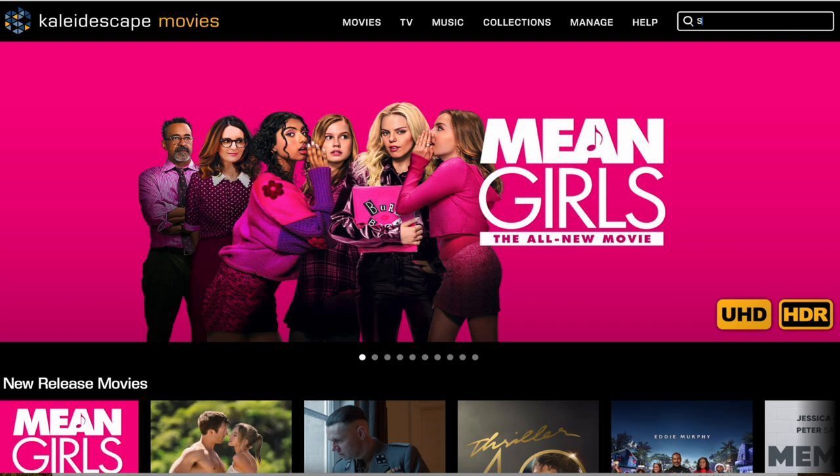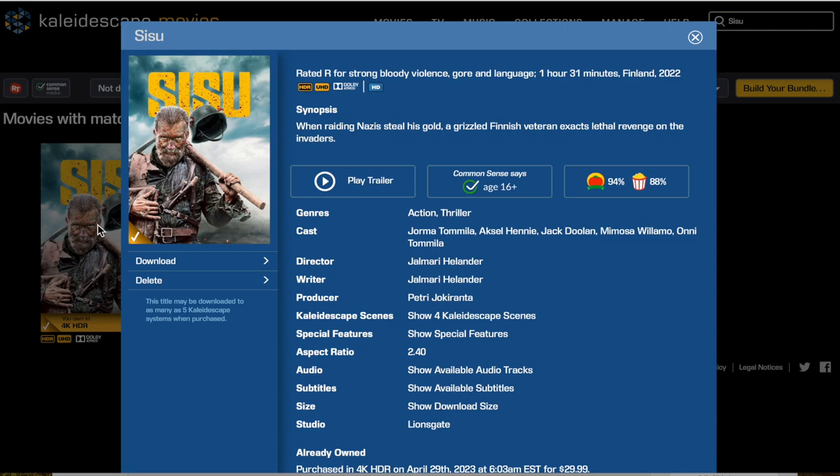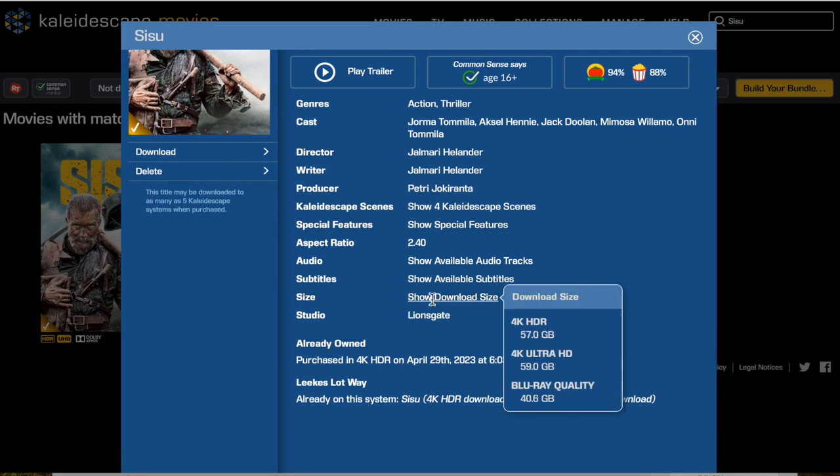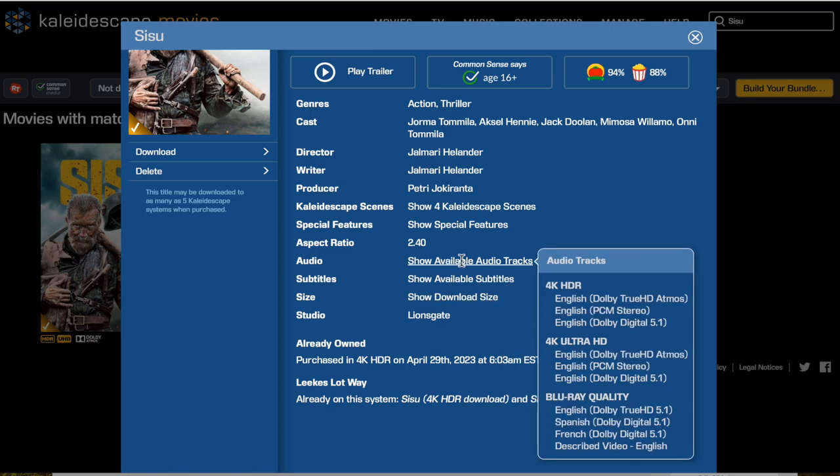Please let me know down in the comments section what you think about this episode. Let's give a shout out to Kaleidoscape for providing this movie. You can see right there this one is in 4K HDR. It's about a 59 gig file, and it comes with a lossless Dolby Atmos track. When it comes to trying to get the best source quality video and audio out there, we're reaching for Kaleidoscape, and that's why we've partnered with them.